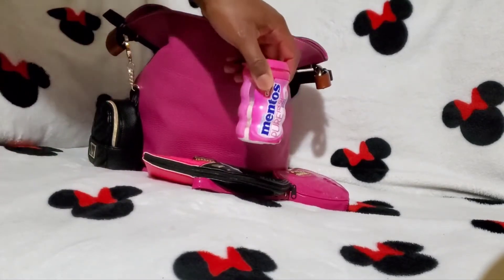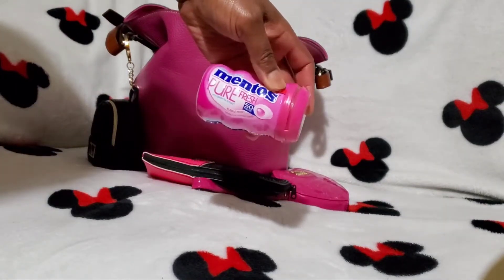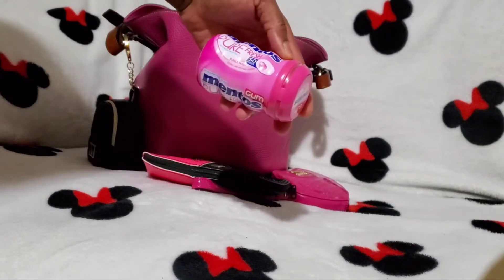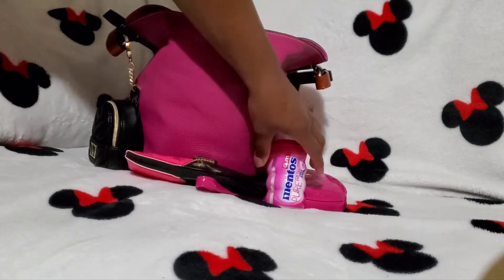Next thing I have in here is my Mentos gum. This is the Pure Fresh, sugar-free gum, and this one is in the bubble gum flavor.